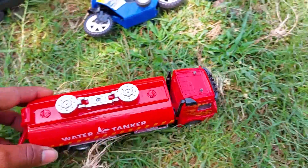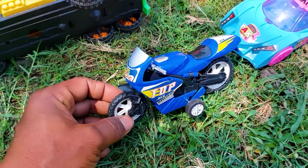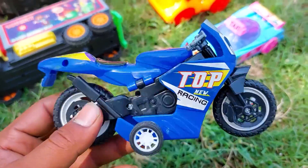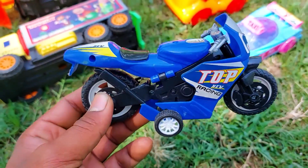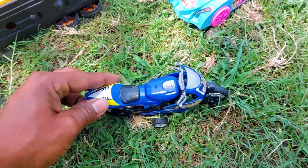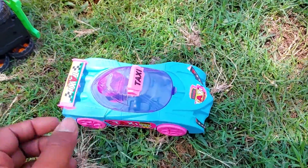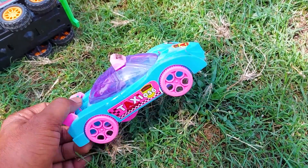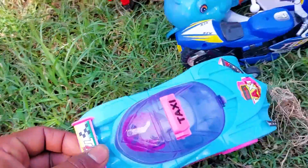So I collect this one here. Next one is a top new racing bike. See this top new racing bike — this is a small size but very nice and realistic model. Here is a blue, black, and white color combination.